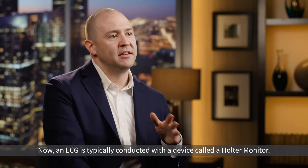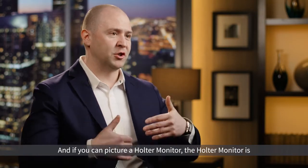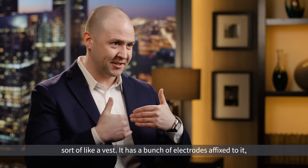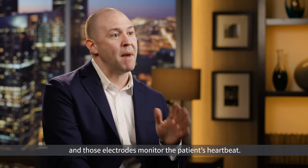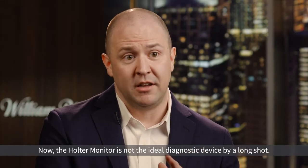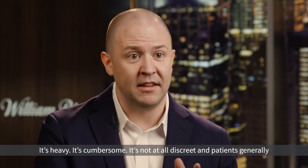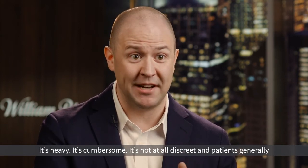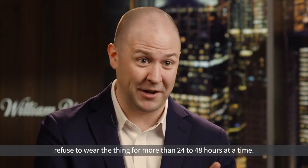An ECG is typically conducted with a device called a Holter monitor. The Holter monitor is sort of like a vest — it has a bunch of electrodes affixed to it and those electrodes monitor the patient's heartbeat. Now the Holter monitor is not the ideal diagnostic device by a long shot. It's heavy, it's cumbersome, it's not at all discreet, and patients generally refuse to wear it for more than 24 to 48 hours at a time.